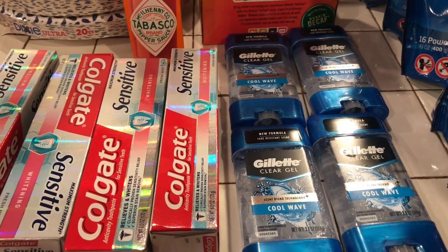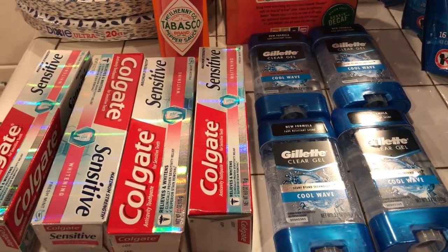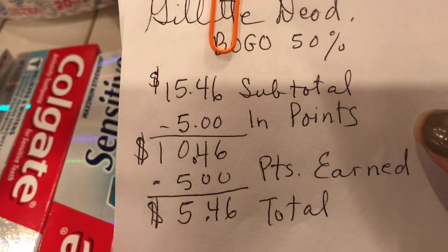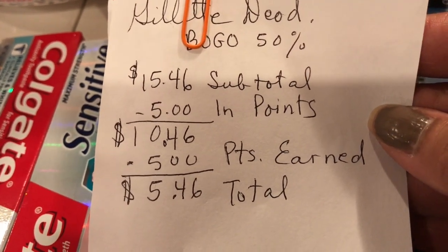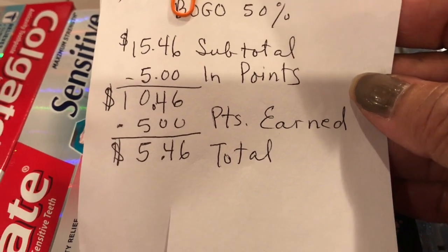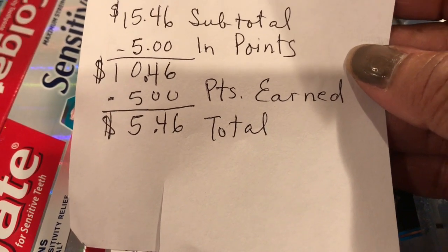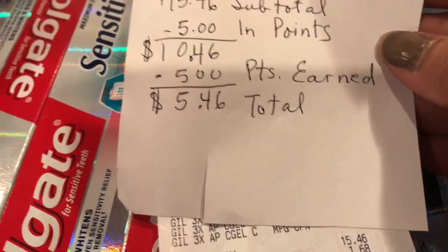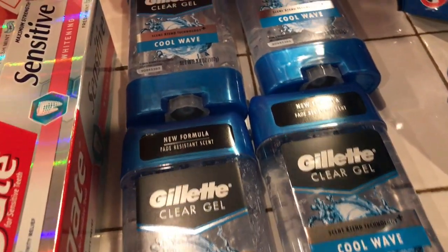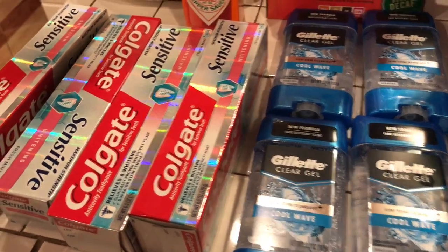My second transaction was the Gillette Clear gel deodorant. I had a dollar off coupon for each one. My subtotal came up to $15.46 and I earned 5,000 points back. After using 5,000 points, it came to $10.46. Then subtracting another 5,000 points, I paid $5.46 for the Gillette deodorant.